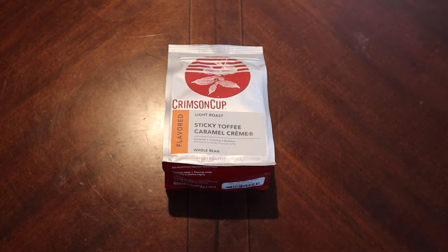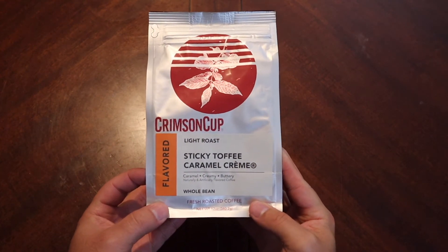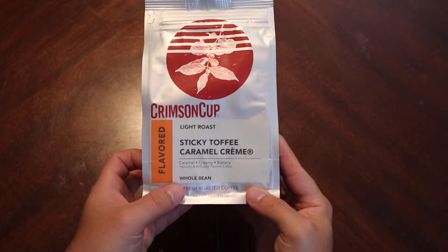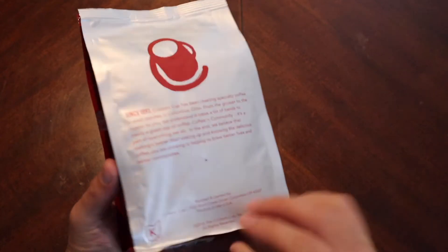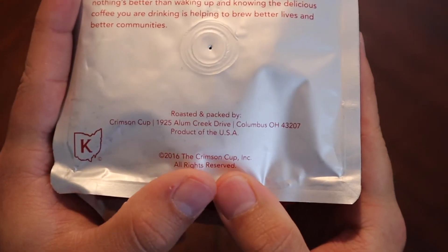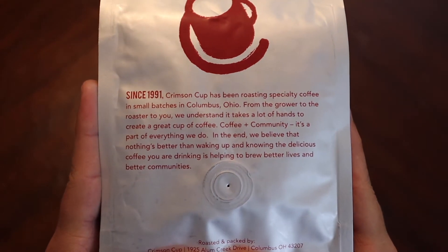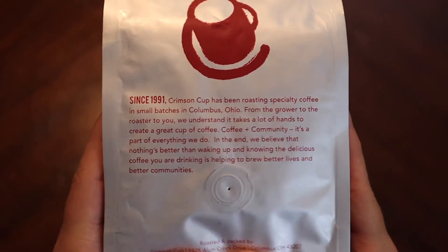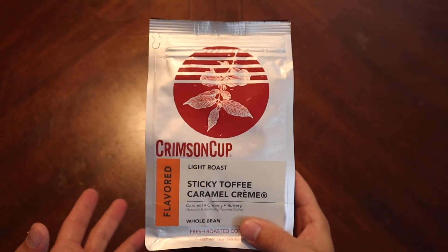Good morning everyone, welcome back. Today we are going to take a look at a coffee from Crimson Cup. These folks are local to Columbus — they're off of Alum Creek. They've been around since 1991, and I do see these periodically showing up in stores now a little bit more regularly, so that's pretty cool.